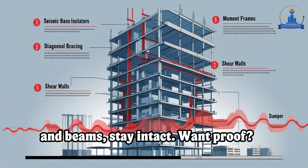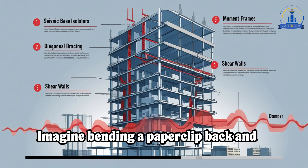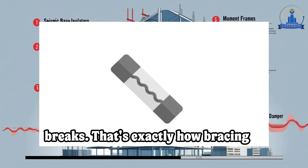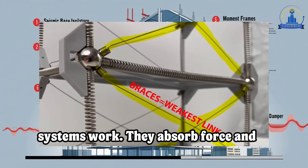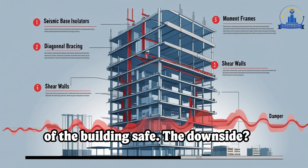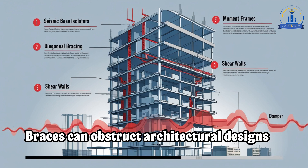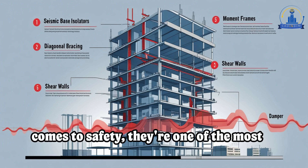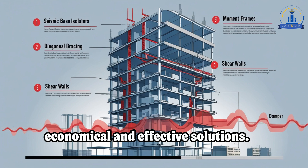Want proof? Imagine bending a paperclip back and forth — it takes a lot before it actually breaks. That's exactly how bracing systems work. They absorb force and deform before failing, keeping the rest of the building safe. The downside is that braces can obstruct architectural designs since they take up space. But when it comes to safety, they're one of the most economical and effective solutions.